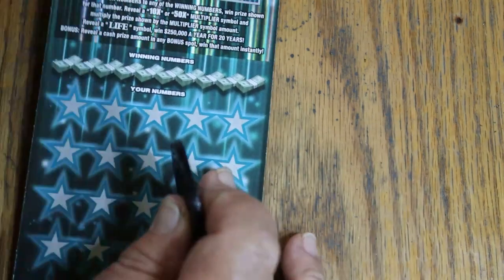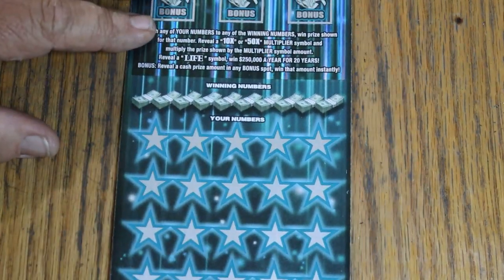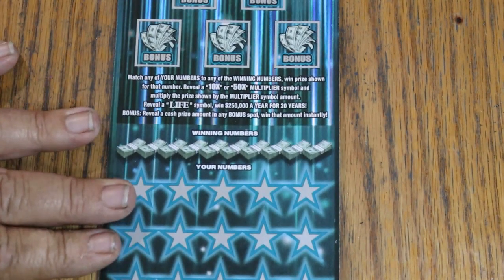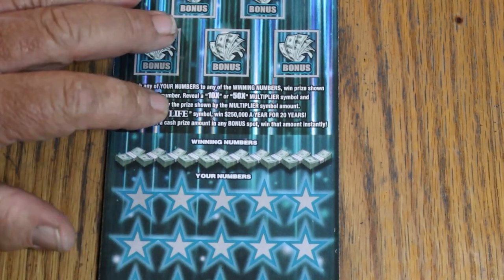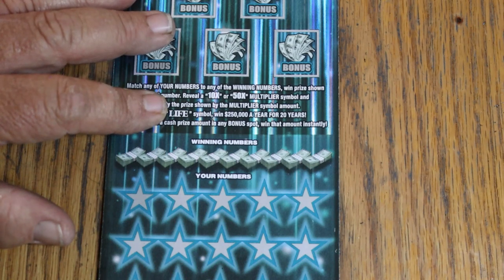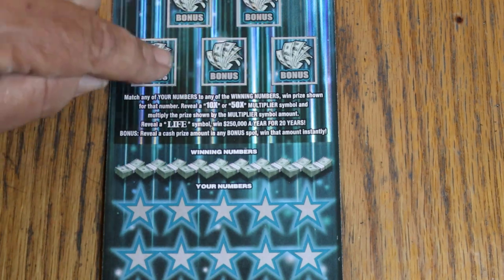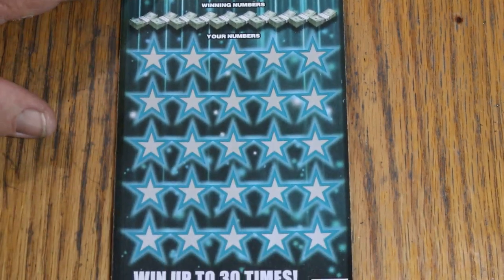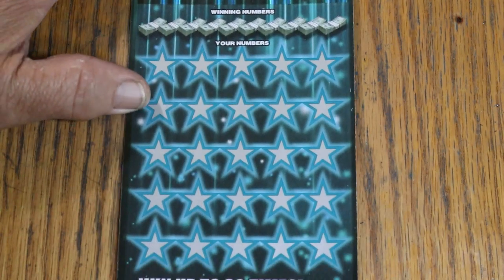Now we've got tickets 11 and 12 — the $50 250 Set for Life. Odds are 1 in 2.18, the best $50 odds on any $50 ticket anywhere in the country as far as I know. This is a match-your-number ticket: find multipliers at 10 or 50, win accordingly. Find the life symbol and your life changes. Or you can get various amounts in the bonuses. If you see anything but a cash number, you're not going to win. You can also get a manual win-all.